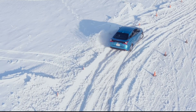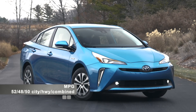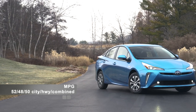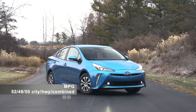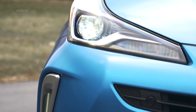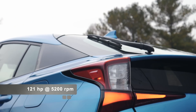The Toyota Prius L Eco with front-wheel drive will earn 58 miles per gallon in the city and 53 miles per gallon on the highway. When you add the AWD-E system, the 2019 Toyota Prius will make 52 miles per gallon in the city and 48 miles per gallon on the highway.